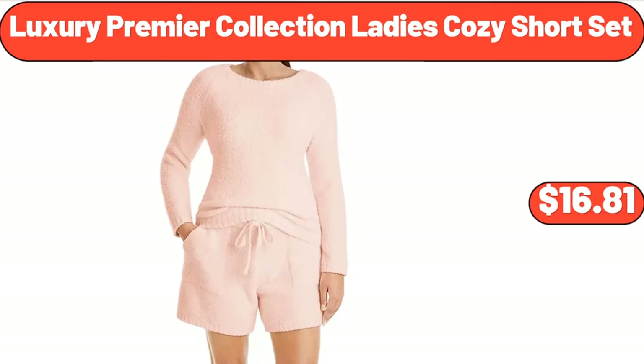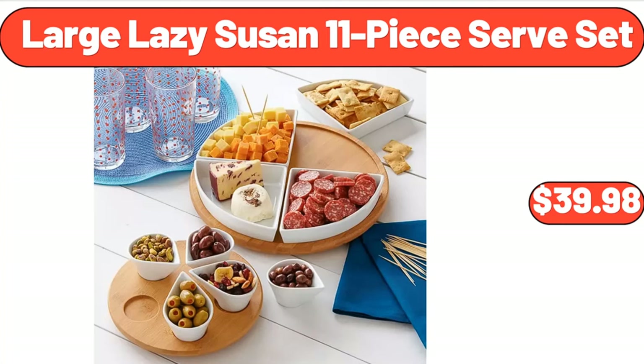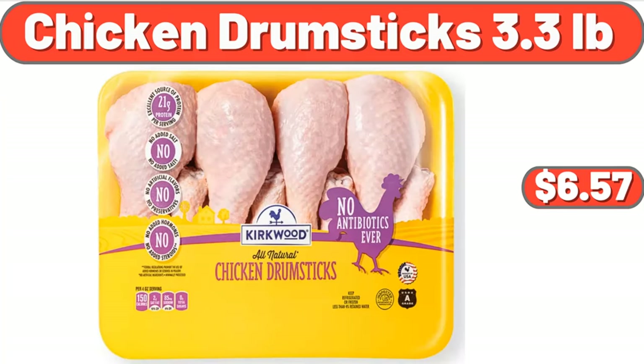Luxury Premier Collection Ladies Cozy Short Set, $16.81. Bamboo Shower Seat Bench, $48.99. Large Lazy Susan 11 Piece Serve Set, $39.98. 4 Piece Oven Mitt and Potholder Set, $19.98.